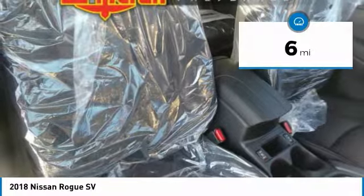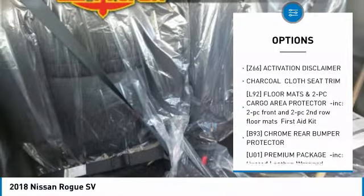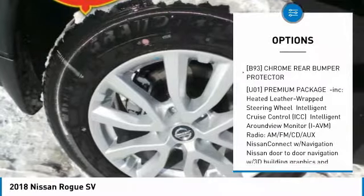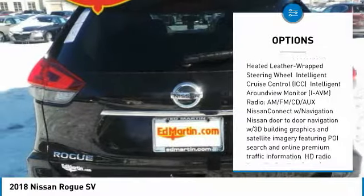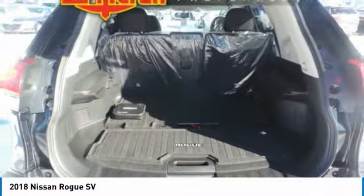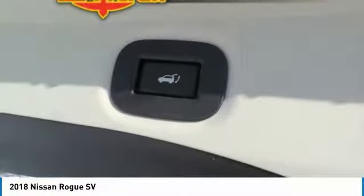Here are some of this vehicle's great options: anti-lock braking system, steering wheel audio controls, power liftgate, all-wheel drive, keyless entry, Bluetooth, leather-wrapped steering wheel, power steering, adjustable steering wheel, 4-wheel disc brakes.